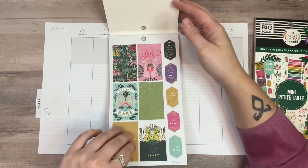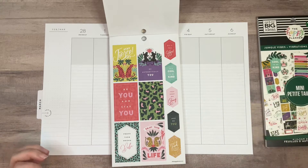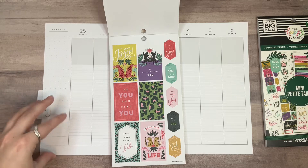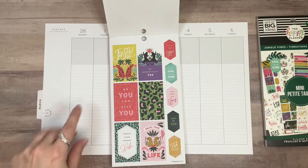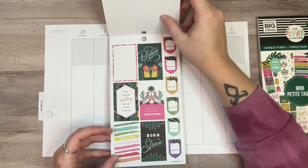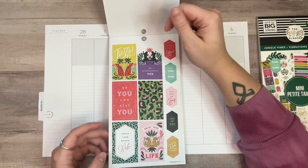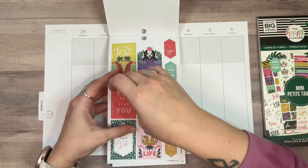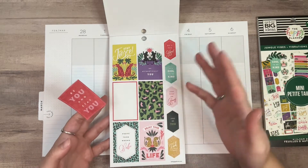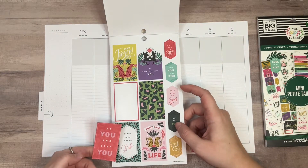Let's see what we want to do here. I'm kind of thinking I want to put a bunch of these in the sidebar. I like this one — 'be you and stay you.' I just need to find ones that kind of coordinate. Do those coordinate? Sort of.